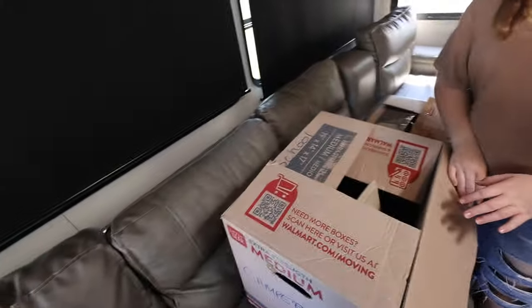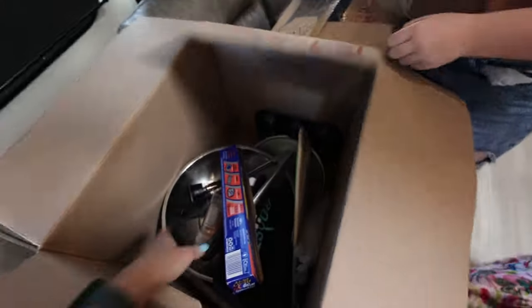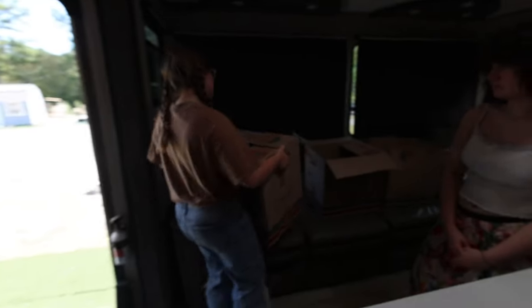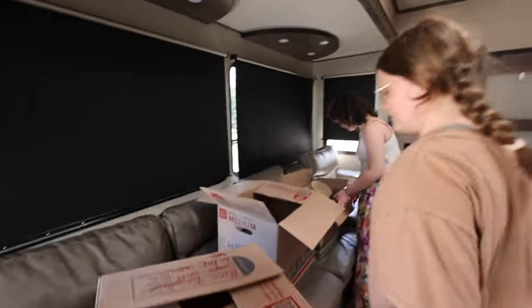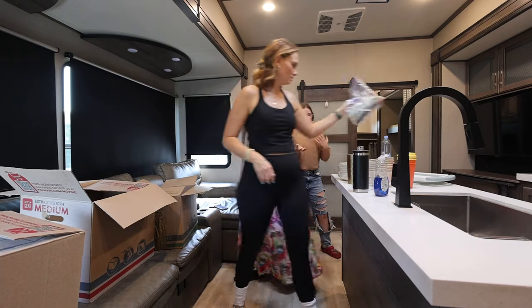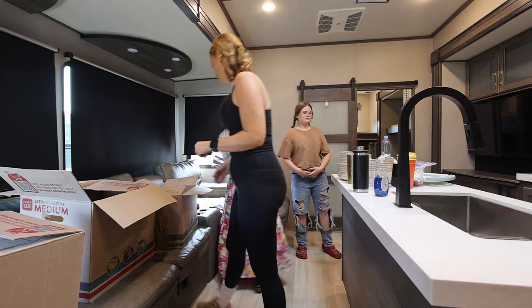For those of you guys that are new to our channel, my name is Jess and we are Family of Nomads. We lived in our RV for three years and traveled the country, and we recently bought a house. We sold the RV that we were living in, but we still had another RV — this RV that you see right here. We used to live in it but kept it because it's smaller. This is a Grand Design Solitude, a 40-foot camper, and we did actually live in this RV for about a year and a half.